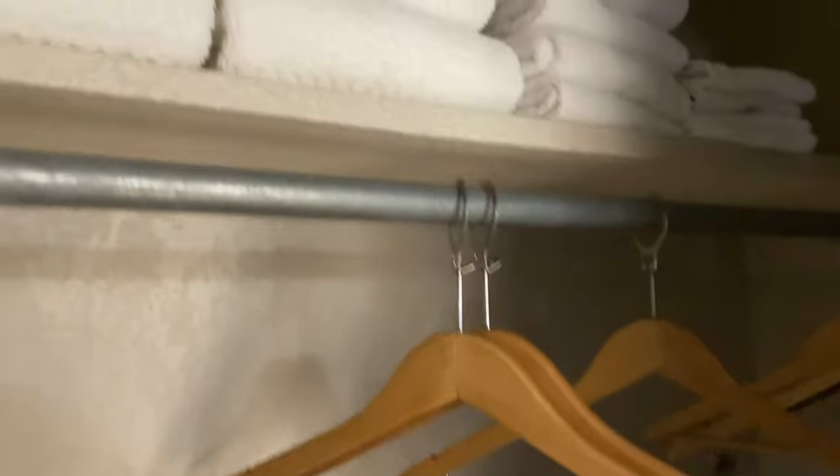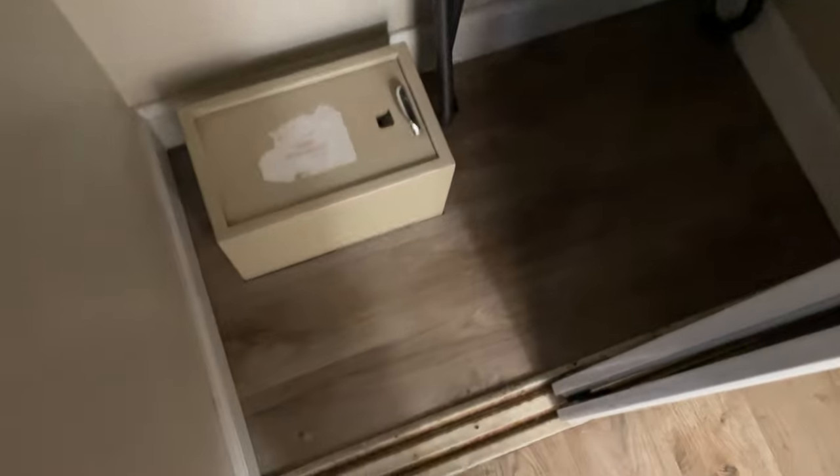In the closet there are extra towels and washcloths, some hangers if you want to hang stuff, and there's a safe — but I don't think the safe has a lock on it. I could ask, but I don't have any valuables anyway.